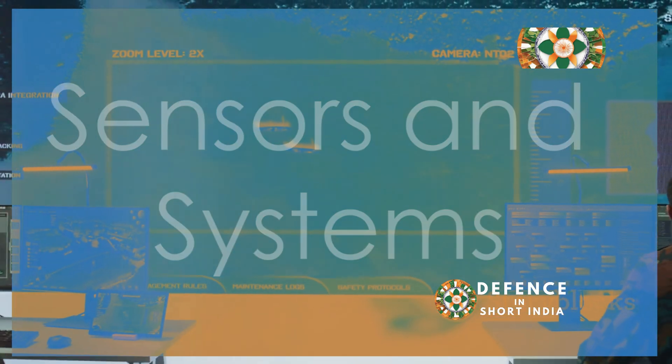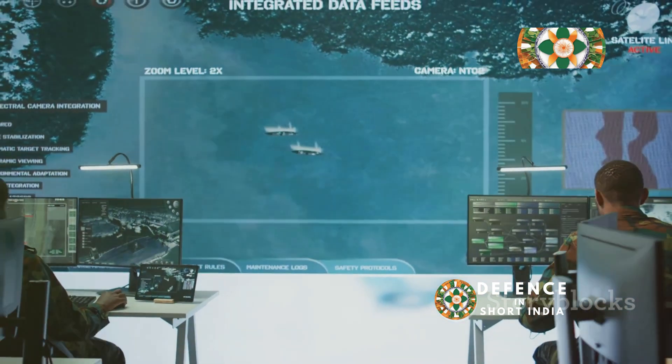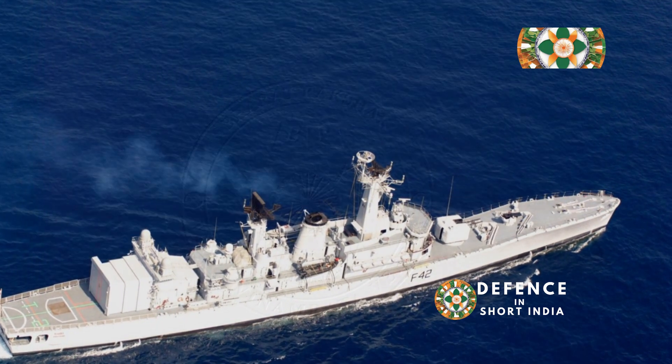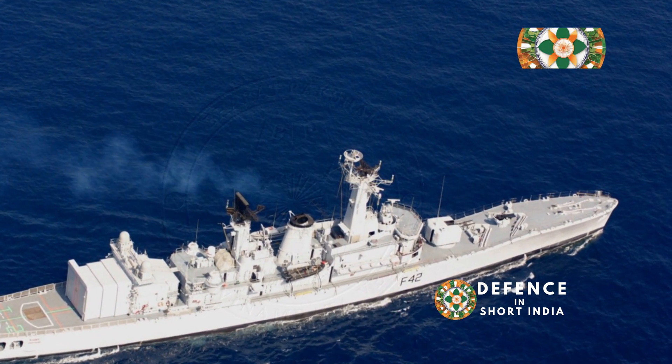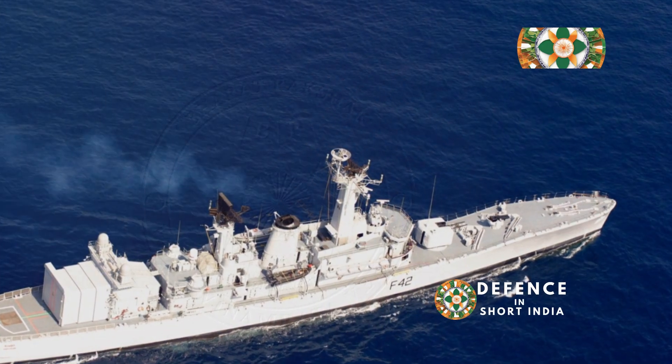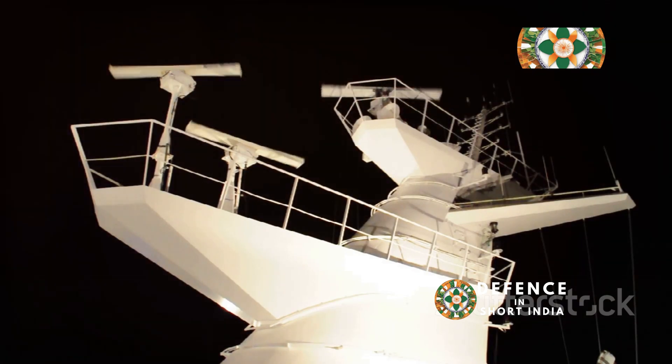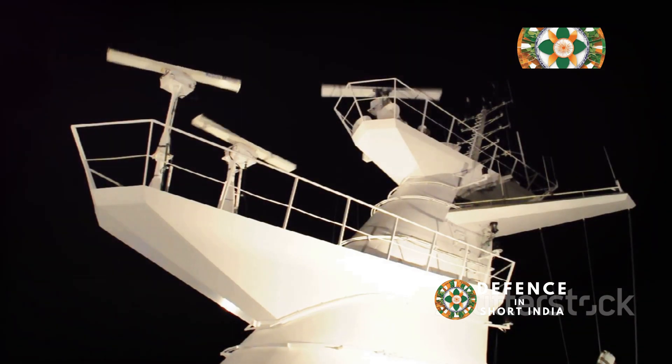Eyes and ears of the fleet: sensors and systems. The Nilgiri class frigates are equipped with a suite of advanced sensors and systems, providing them with a comprehensive picture of the battlefield. At the heart of this network is the MF-STAR multifunction radar, capable of tracking hundreds of targets simultaneously at long ranges. Complementing the radar is a sophisticated sonar suite.